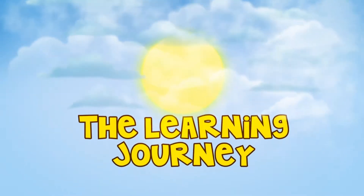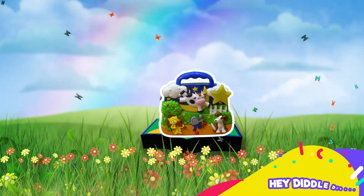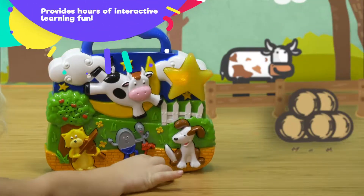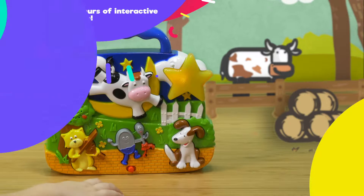The Learning Journey presents Hey Diddle Diddle, which provides hours of interactive learning fun. Hello, let's sing along with one of my favorite rhymes.